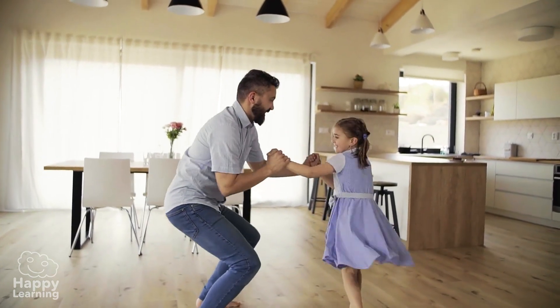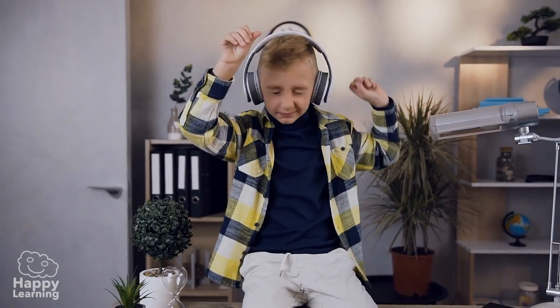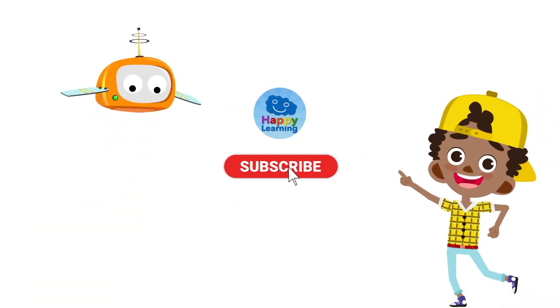Hey guys, who's ready to dance? Bye friends! Search us and subscribe to Happy Learning's YouTube channel.